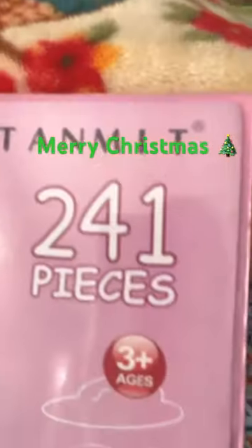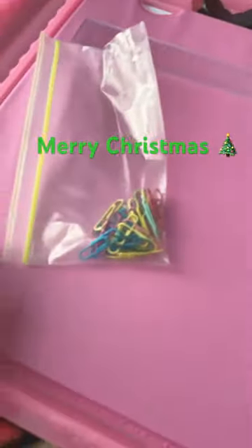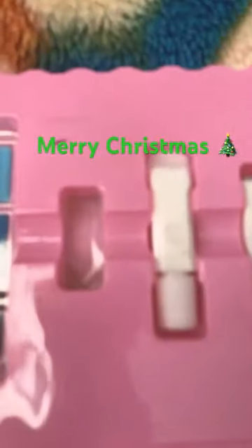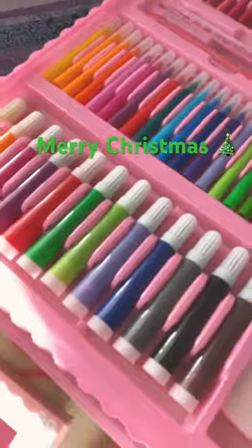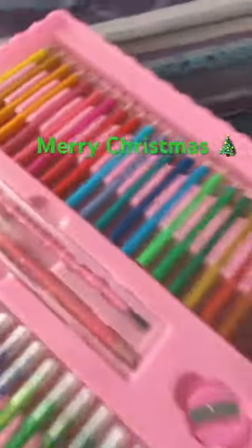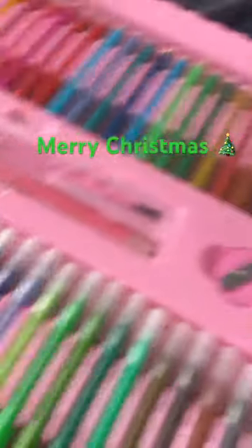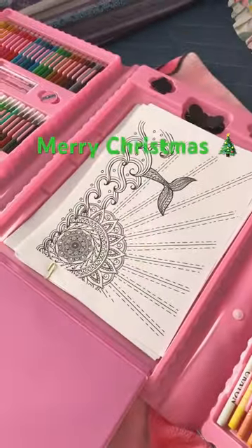Then I got this art set. It comes with 241 pieces. It comes with some pins, some stickers, some crayons — a lot of them — an eraser, some glue, some paint, some markers, some colored pencils, a brush for the paint, a pencil, a ruler, and a sharpener.